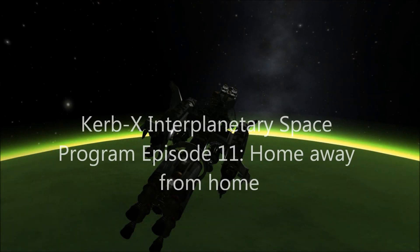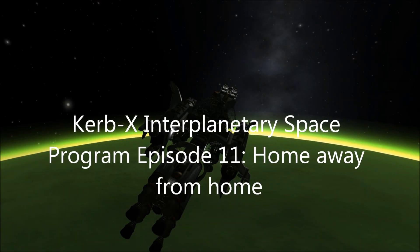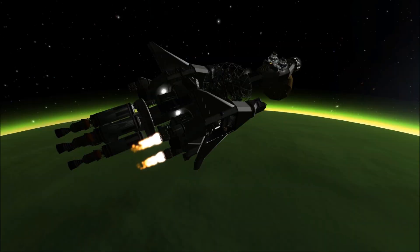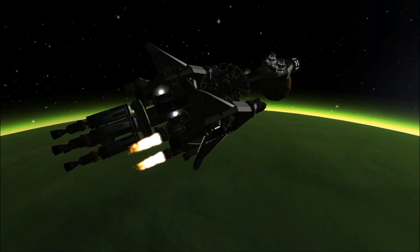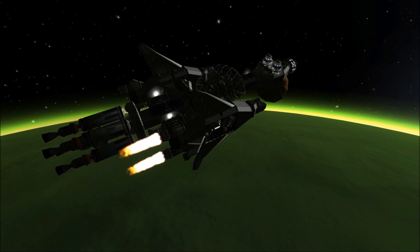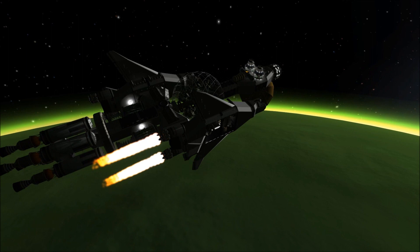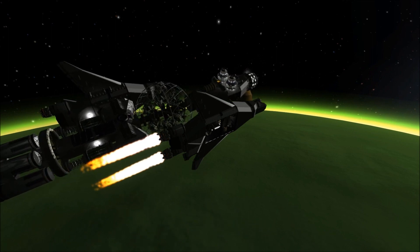Hello, and welcome to Episode 11 of the Kerbex Interplanetary Space Program. Today we return to the Cloud 9 spacecraft, which is currently deploying one of its landing bays. The landing craft is a fully operational space and aircraft when separated from Cloud 9. This initial lander contains our planet-side refinery and refueling equipment.